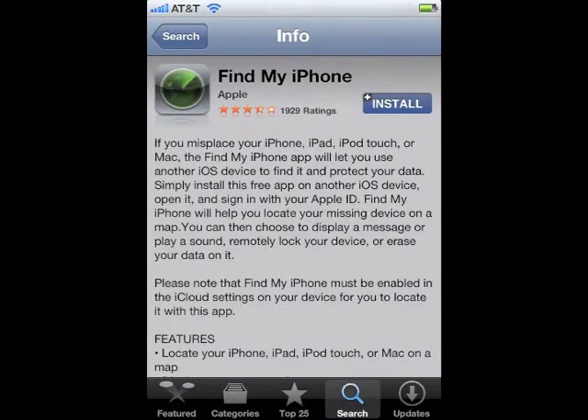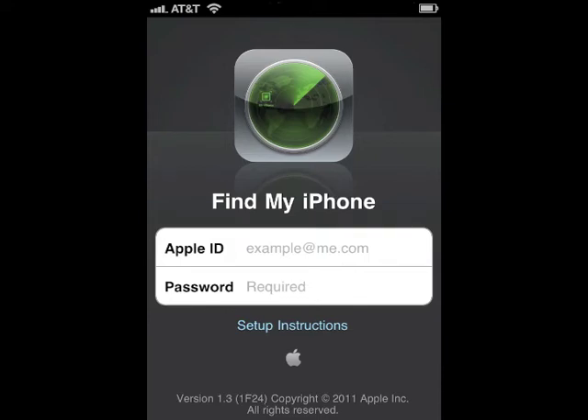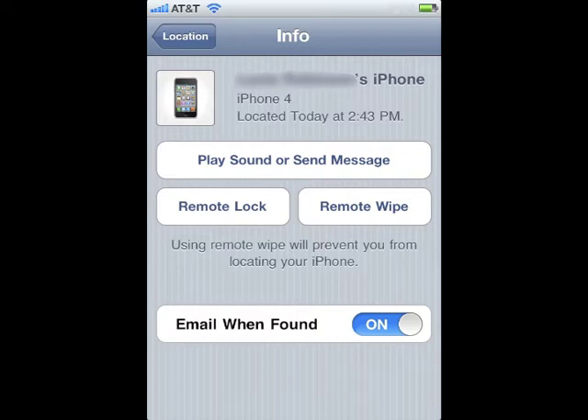Your second option is to use another iOS device. Search for the app Find My iPhone, install it, log in using your Apple ID and password, and once again you'll have the same options you did on the website. Hopefully your phone will pop up on a map.